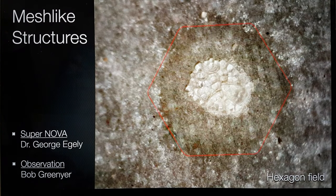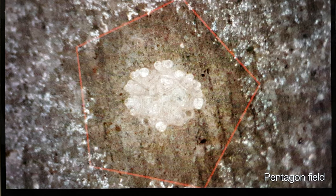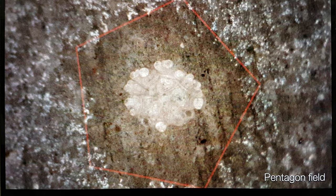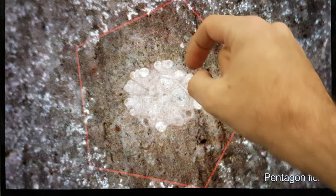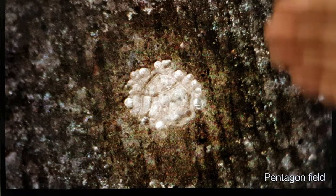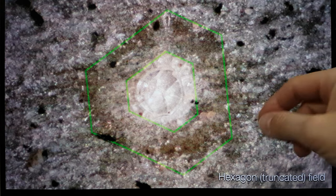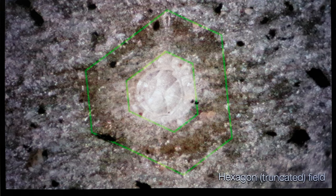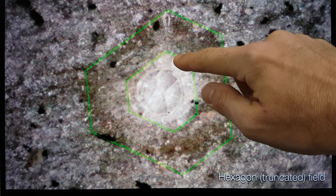Here is another one. Unlike the previous, which has a hexagon field impression, this has a pentagon field impression. Again, you can see the mesh-like structure inside — blobby bits on the outside as well as a central area with other blobs attached. Then the field area on the outside is quite soft. Here is the third of these mesh-like structures, which has a truncated hexagon — if the lines were extended, it would be a standard hexagon — with a striking boundary between the inner area and the mesh-like structure.